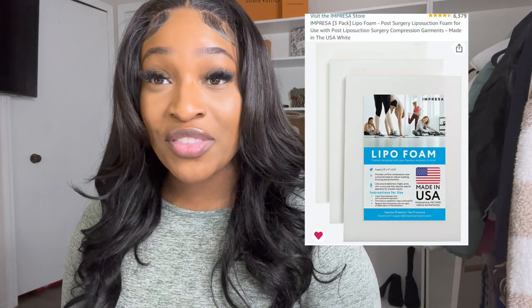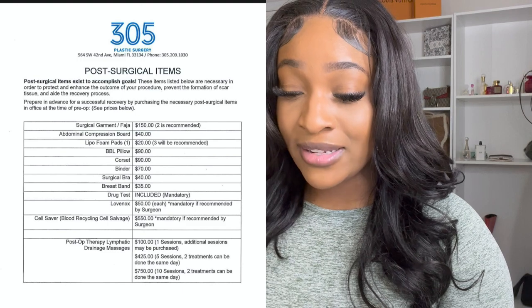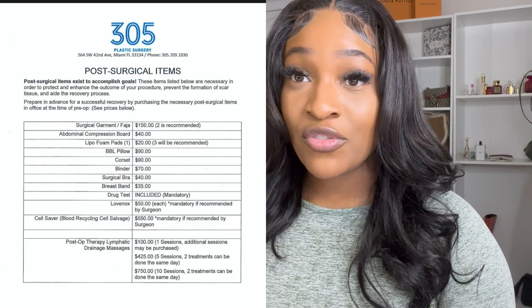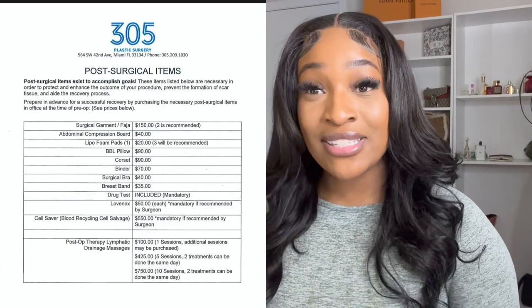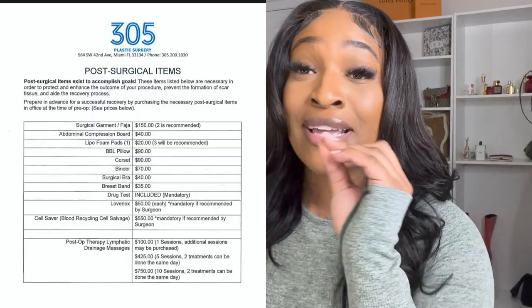Foams, boards, and binder — I did go to 305 Plastic Surgery. They sent me a list of their pricing for things you can purchase through them. I got my boards, pads, and binder on Amazon for like half that price. The link is below — use it. There's no reason to spend a million dollars on the surgery when you can cut costs. You can cut costs if you purchase correctly and do your research. Nine times out of ten, you don't want to buy from your surgery place. Amazon was my best friend and will save you a ton of money.